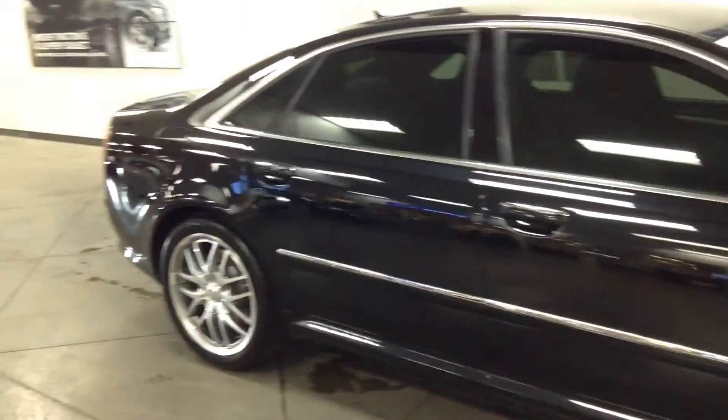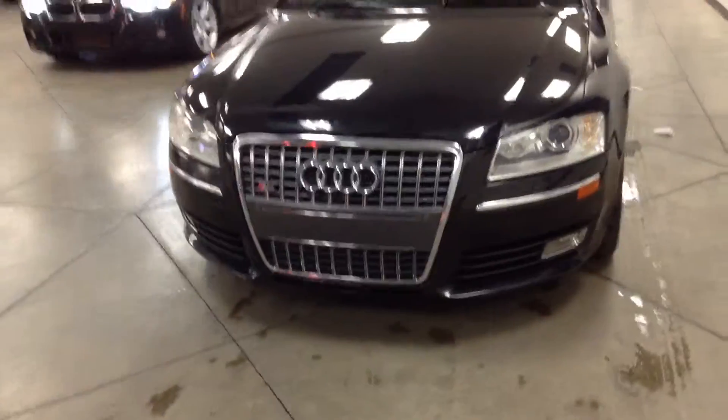In my opinion, this is a very classy looking car. Tinted windows. It does have a clear bra on it already to protect the paint. As far as the outside goes, it's in beautiful shape. Great looking car.